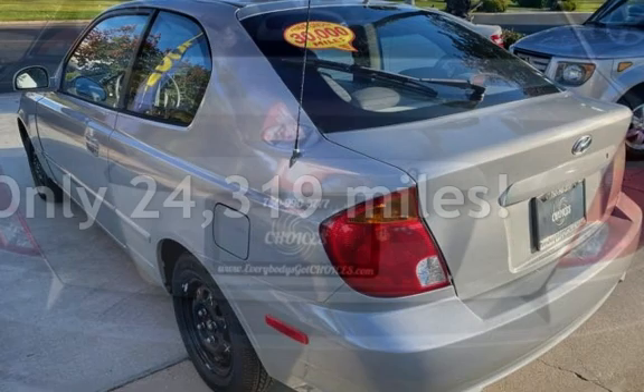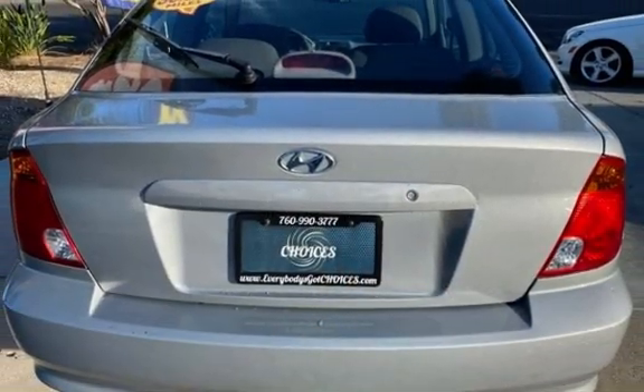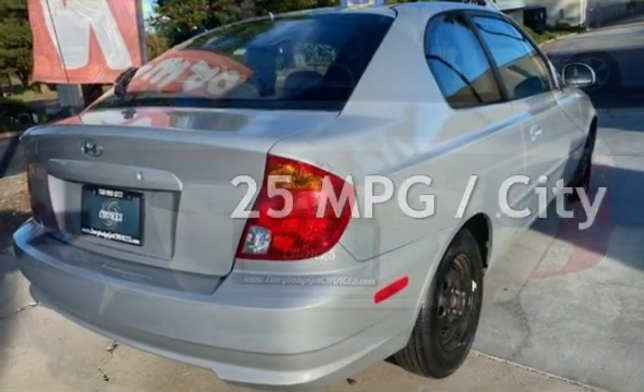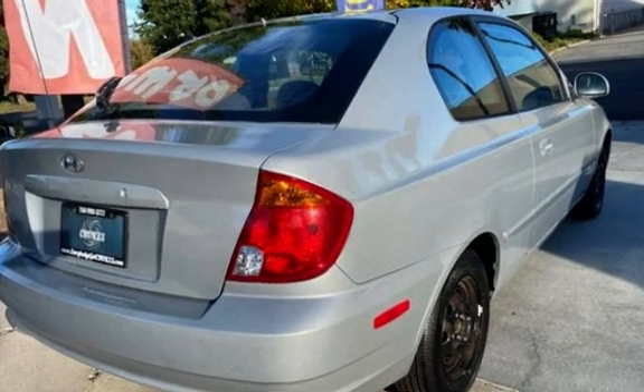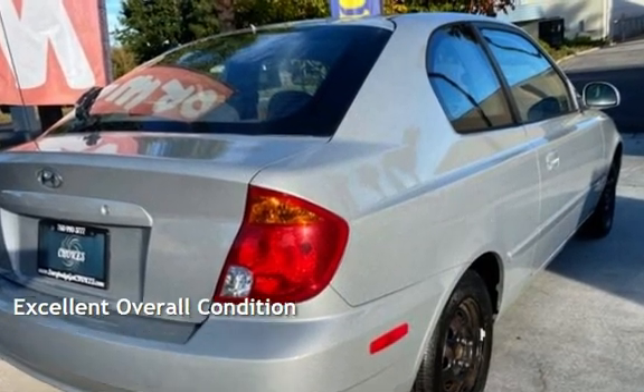This Hyundai is a great value with less than 25,000 miles on the odometer. Estimated fuel economy for this vehicle is 25 miles per gallon in the city, and 30 miles per gallon on the highway. This vehicle is in excellent overall condition.